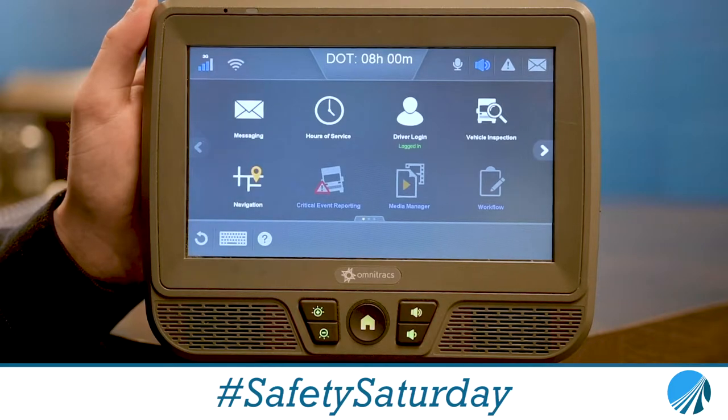Hi, my name is Parker. I work in the Safety Department here at P&S Transportation, and for this week's Safety Saturday video, I'm going to be talking to you about how to send your logs to an officer at roadside. If you were to get pulled over for a DOT roadside inspection, sending your logs to the officer is actually pretty simple.